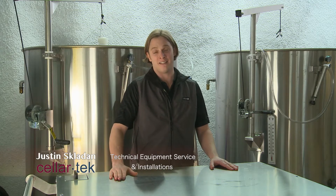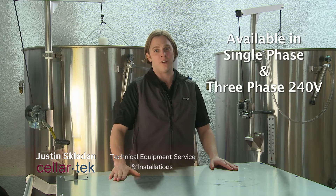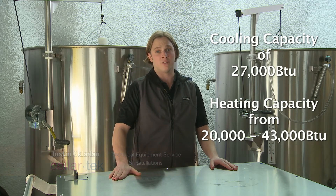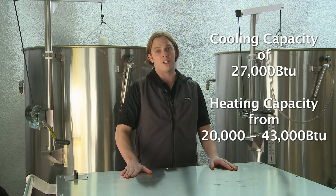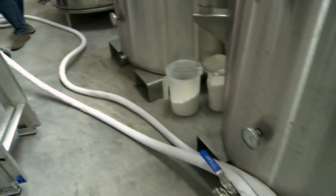This portable glycol chiller and heater from G&D is available in either single phase or three phase 240 volts, with a cooling capacity of 27,000 BTUs and a heating capacity ranging from 20 up to 43,000 BTUs. We're able to cover all the needs of your small wineries. You have the ability to chill or heat up to four tanks at a time through flexible hoses connecting to your wine tanks.